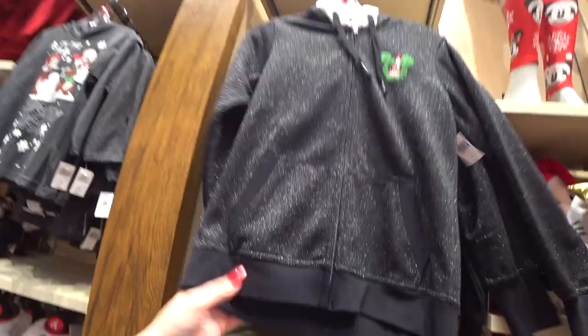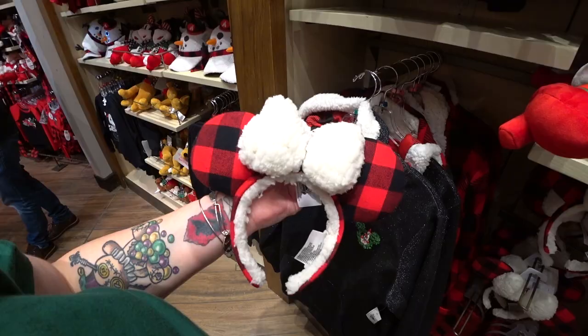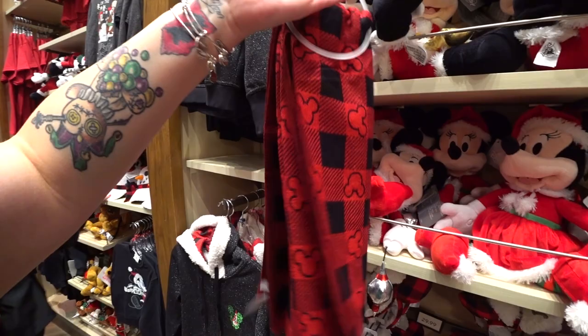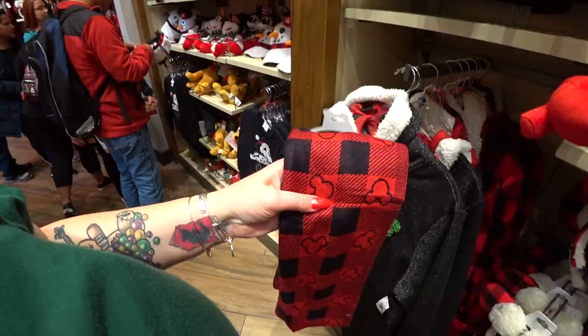There's a beautiful scarf with Mickey icons that's really soft and reminds me of a sweater — $24.99. There are a couple of different Mickey and Minnie plushes this year: a big Minnie in her Mrs. Santa dress holding an ornament for $29.99, and Santa Mickey also holding an ornament for $29.99. Her dress is super soft.